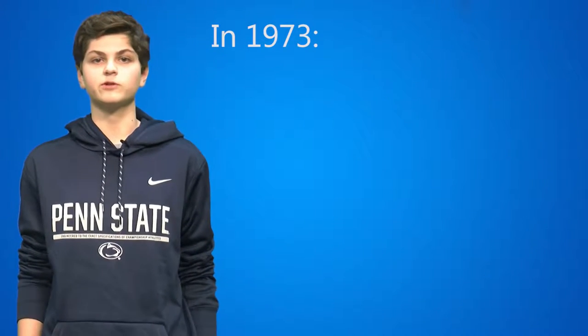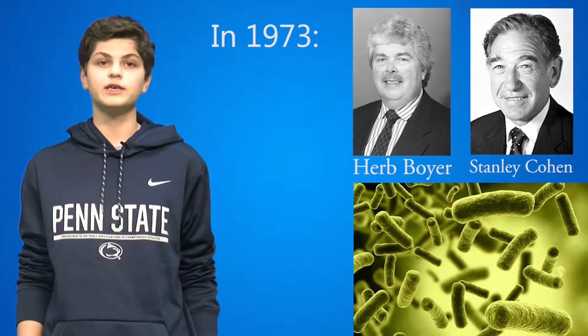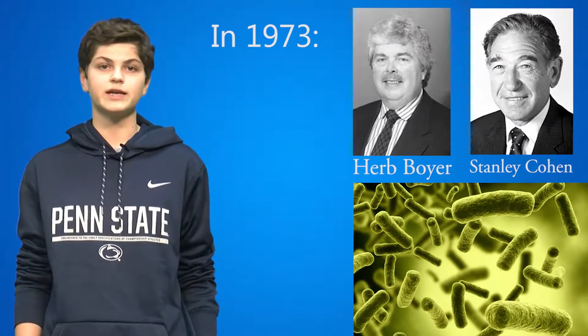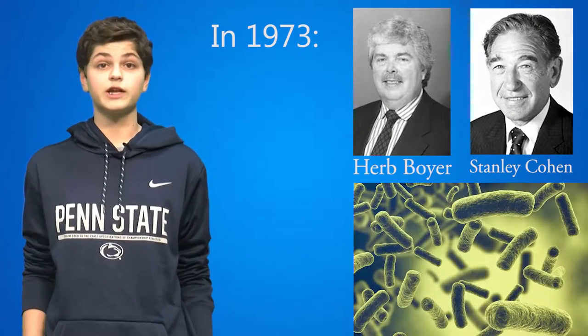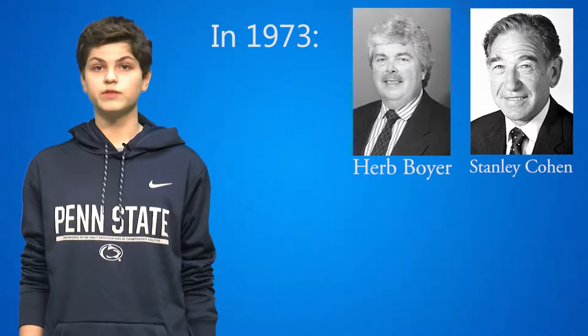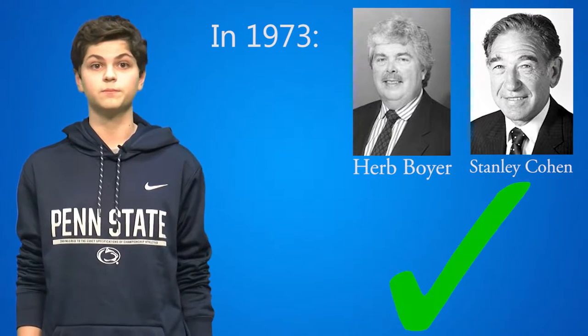In 1973, researchers Herb Boyer and Stanley Cohen genetically modified E. coli bacterium. The gene transfer was the ability to resist a certain antibiotic. This was the first genetically modified organism in history. Boyer and Cohen proved that transferring genes from one organism to another without breeding was possible. In this episode, we are just going to discuss genetically modified foods.